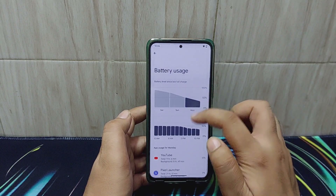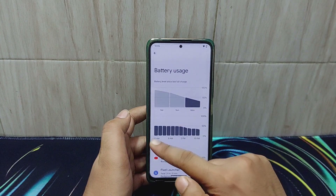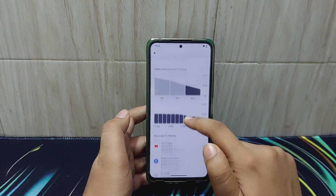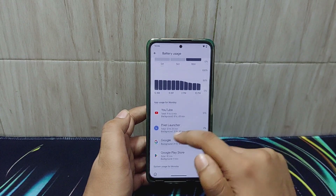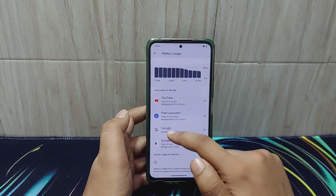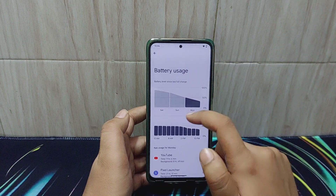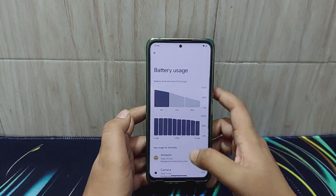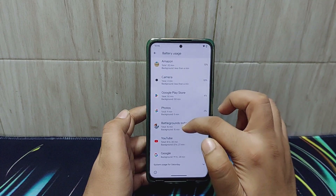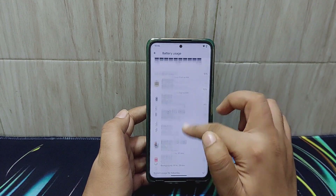Talking about the battery backup in this ROM, the battery backup is decent. Today is Monday and from 12 AM to 10 PM the idle drain is decent. There was some usage like YouTube, then Pixel Launcher — which is the default launcher — and I used a bit of Google and the Play Store to install some apps. That was my basic usage.